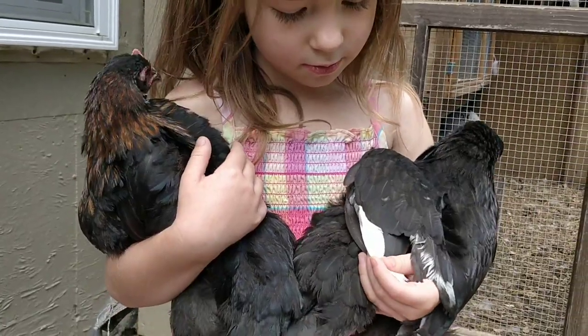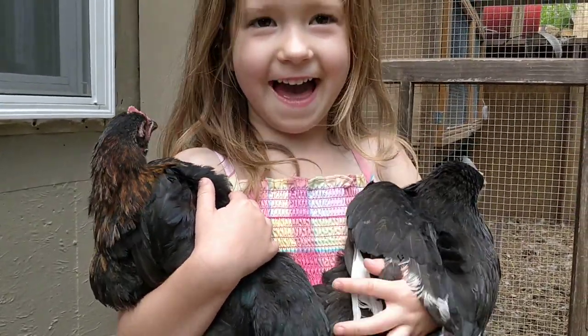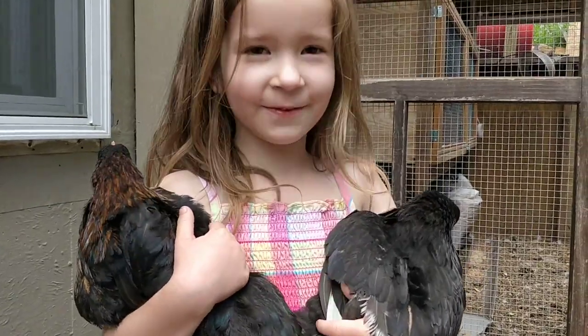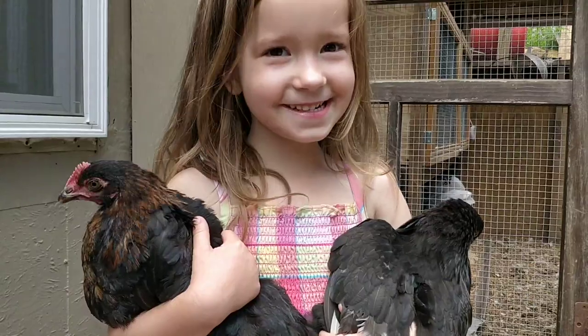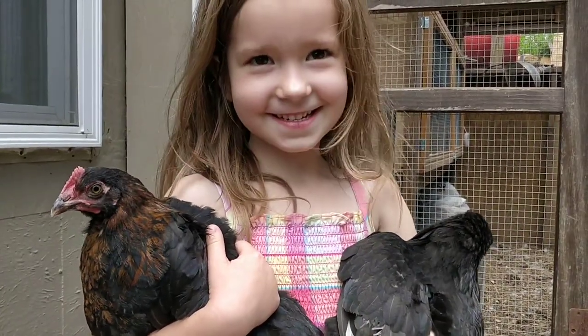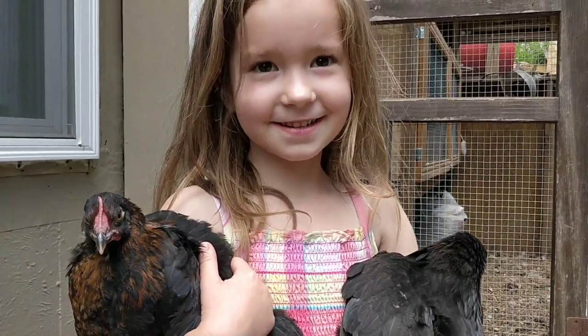When she loses those feathers and she grows new ones, she probably won't have any white feathers when they come back. But the black copper Maran lays some really dark brown eggs. I like those. Yeah, I do too. The white baby ones are the white ones. You like the white eggs best? Well, I learned something new today, and you all got to witness it. Pretty cool.